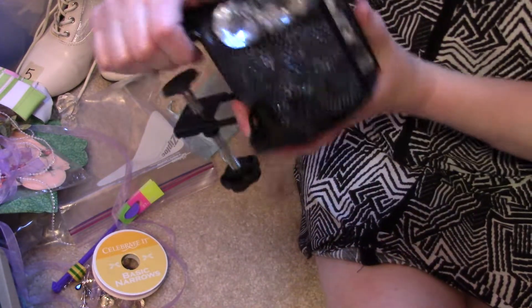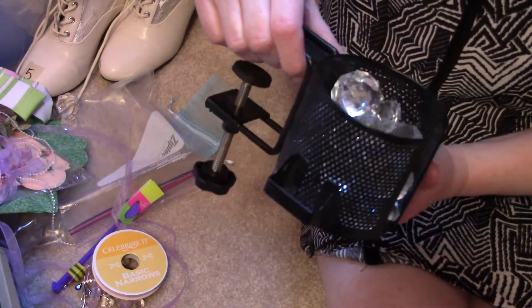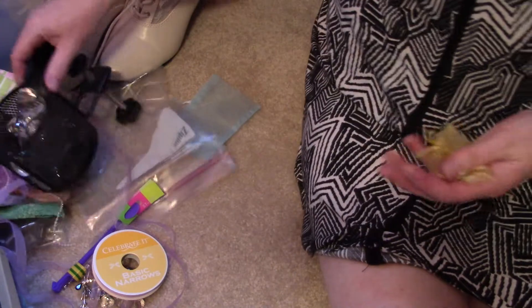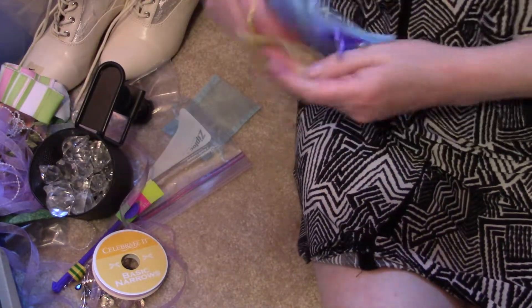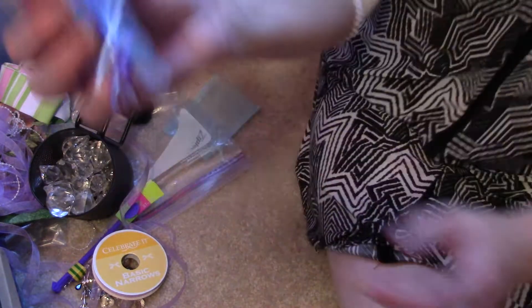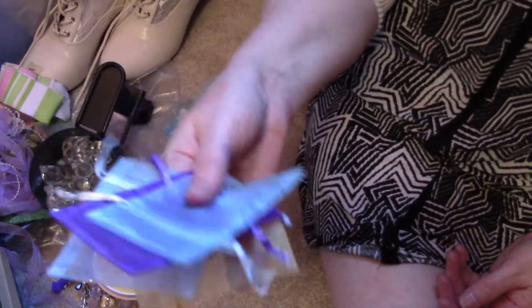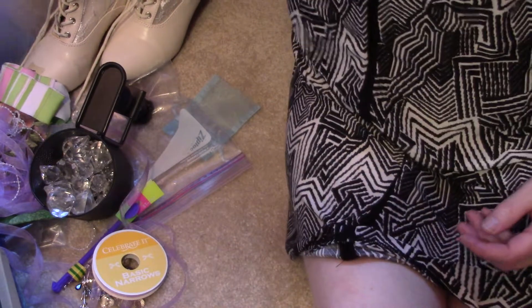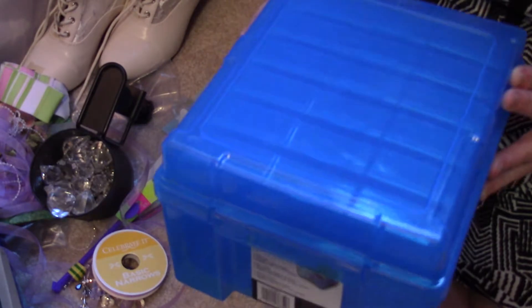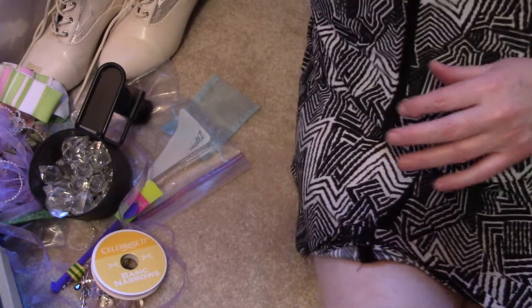I didn't even realize what it was at first — somebody else pointed it out to me and I said, 'Oh, I want that!' I also got a bunch of little chiffon bags in several sizes, and I picked up one of these photo organizers — I want to see if I like using it for photos. I have a couple thousand photos that need to go through; they're all in boxes, a relatively small area, but it's a huge job.